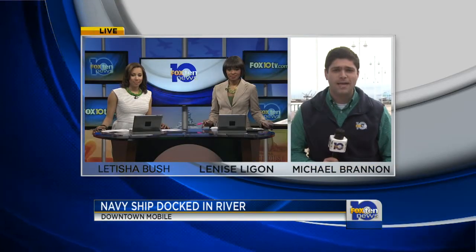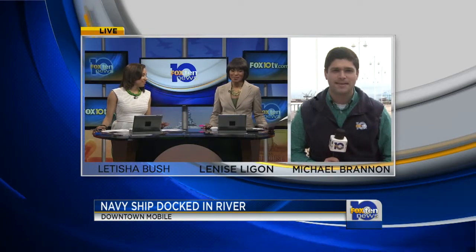Reporting now in Mobile, Next 10 News. Michael Brandon reporting, and we'll look forward to his report later.